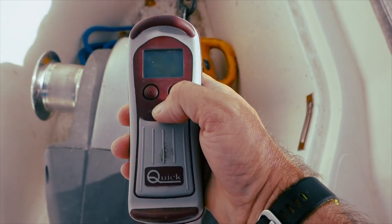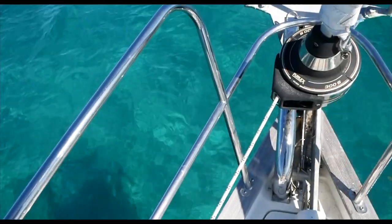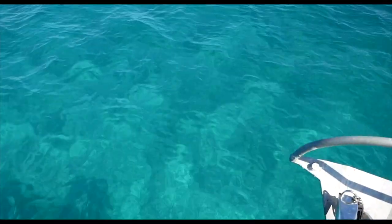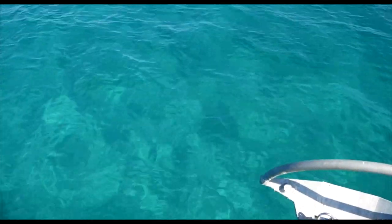When you select your anchoring spot, I would suggest you do not enter any anchorage at more than three knots. The number of yachts I have seen screaming into anchorages to try and get a last anchoring spot while there are swimmers in the water is immeasurable — it is so dangerous.